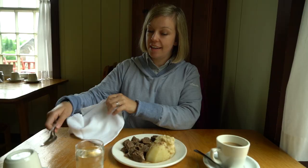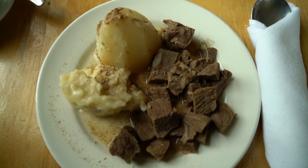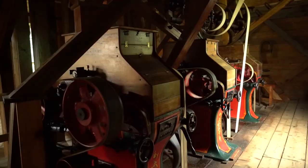The Acadian Village also has a place where you can grab some food, and the menu items are all dishes that would have been traditionally cooked during this time period. I have ordered some beef with dumplings and a potato. I'm really hungry — this looks very delicious.